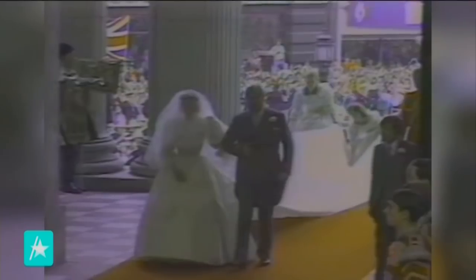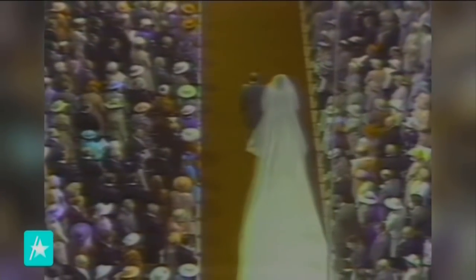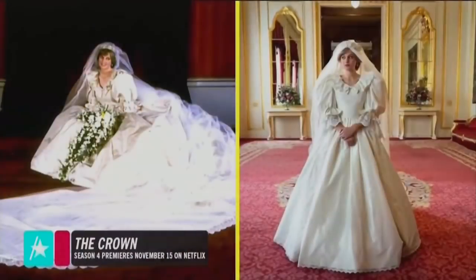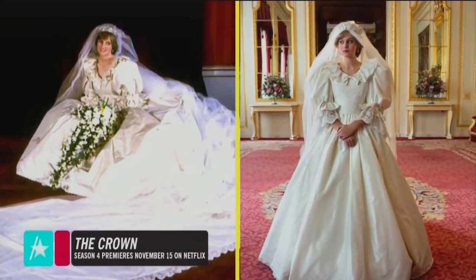750 million people tuned in as Diana got out of the royal carriage in 1981 and walked into St. Paul's Cathedral, showing off her stunning gown to the world. Playing Princess Diana, Emma Corrin now steps into Diana's stunning dress, and creating it for The Crown was no easy task.